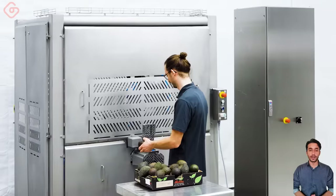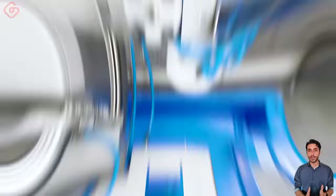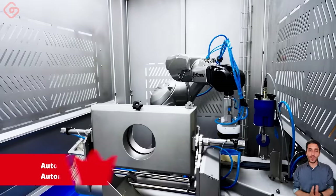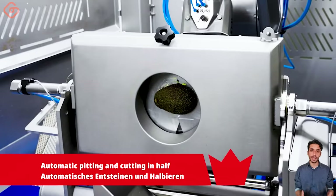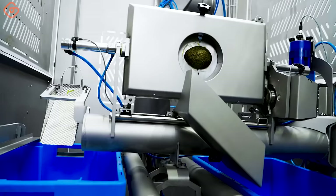Robot solution for automated avocado processing. The robot performs individual processing steps such as cutting in half, seed separation, and peeling according to a completely automated process. Avocados are processed gently and efficiently in large quantities.